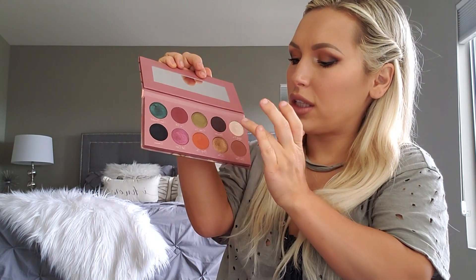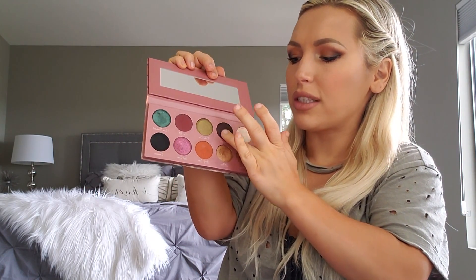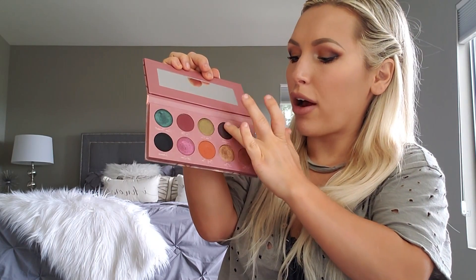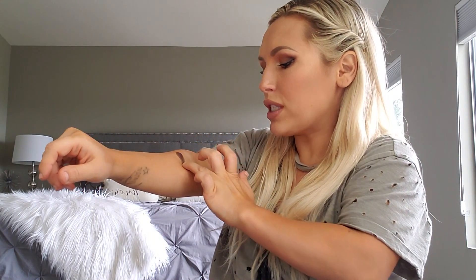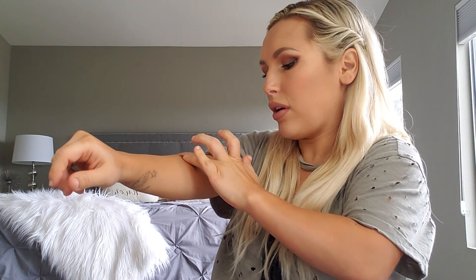The next shade is called Intervention — it's a dark brown. I created this shade for darkening the outer corners, lining the bottom lash line, or for a smoky eye. You can see how pigmented that is.